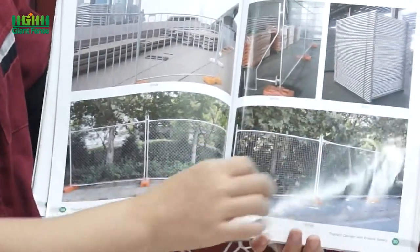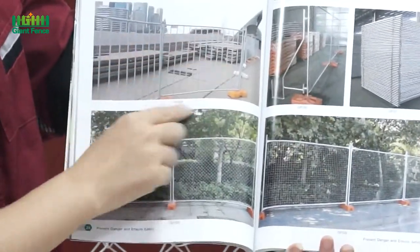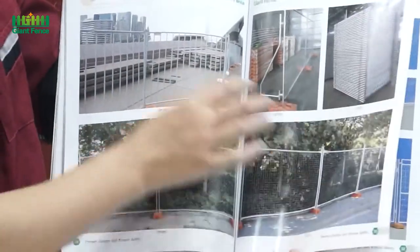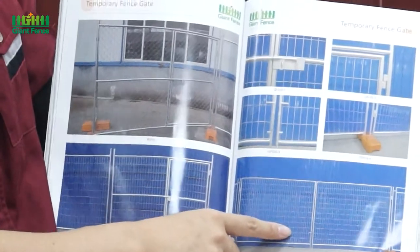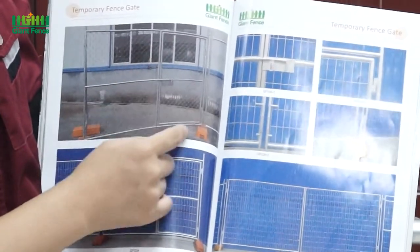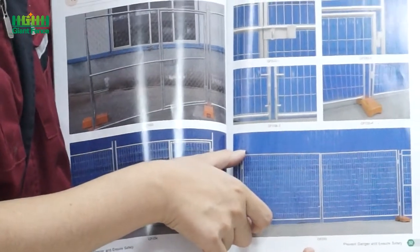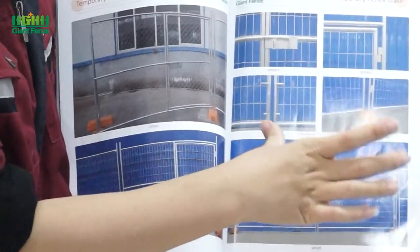Now you can see this one is also a temporary fence and the inner tube is round. If you like this one, we can also make it for you. Now you can see this one is the temporary fence door. We can do it as a double door or a single door. For the double door, the height is similar to the temporary fence — 1.8 meters or 2 meters. For the width, it can be 2 meters, 4 meters, or 6 meters.